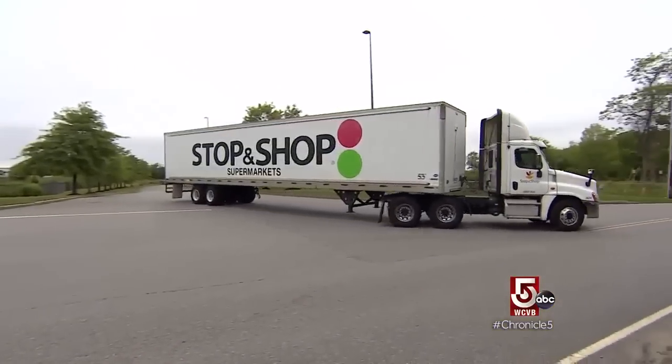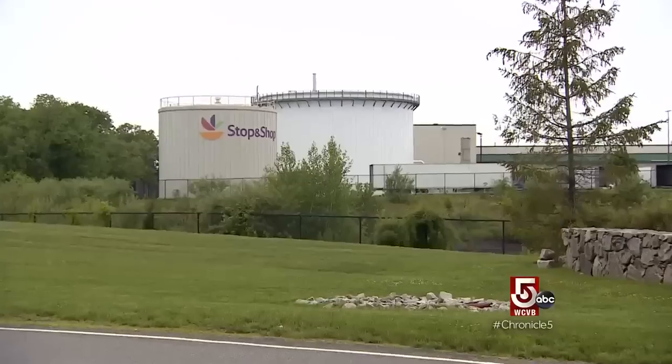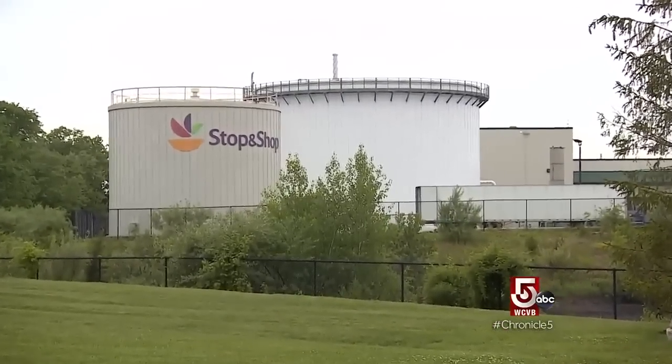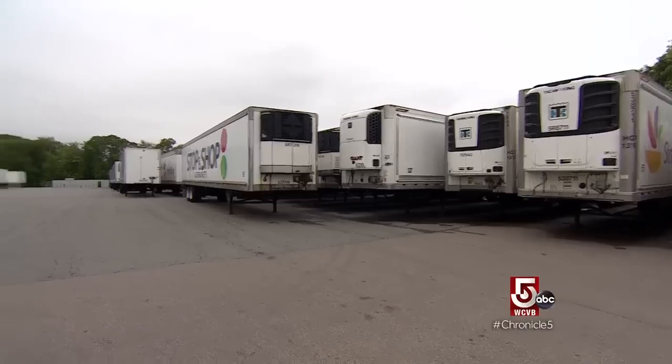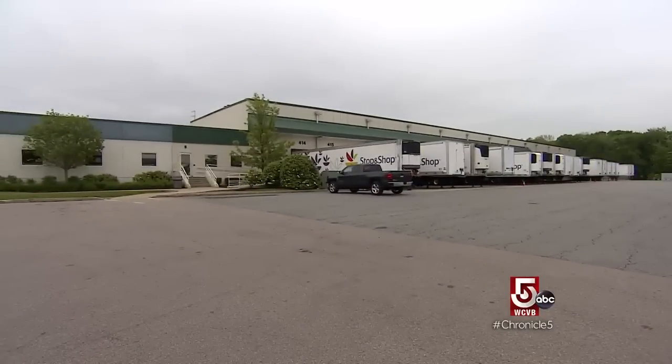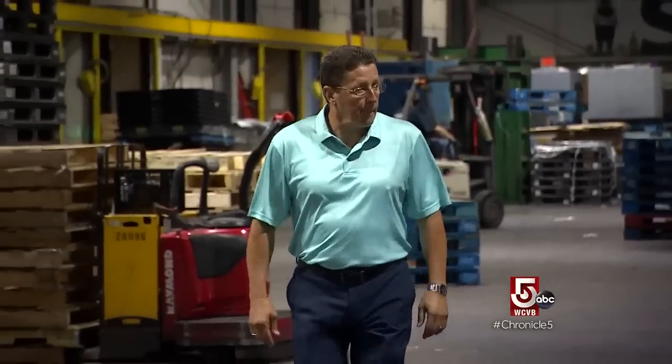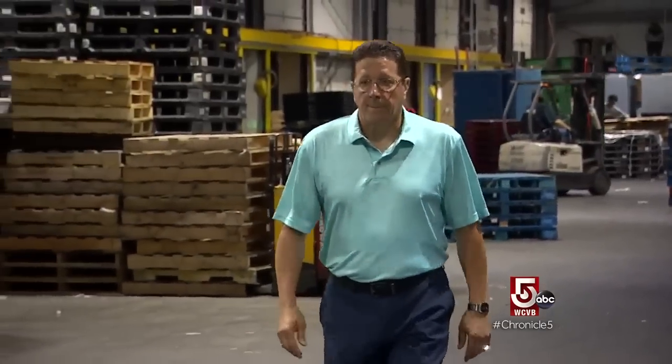Now we move to Freetown, home to Stop and Shop's 1.1 million square foot distribution center. This facility services 214 stores in the Massachusetts, Rhode Island, and Connecticut areas. Tucked away in a corner building is what the grocer calls its state-of-the-art green energy facility. Roger Beliveau is its distribution services manager.